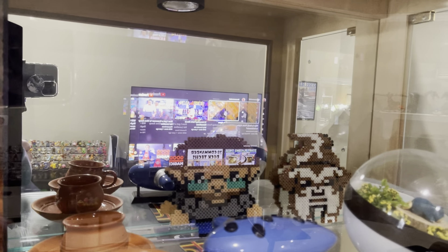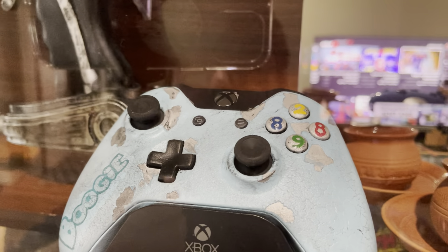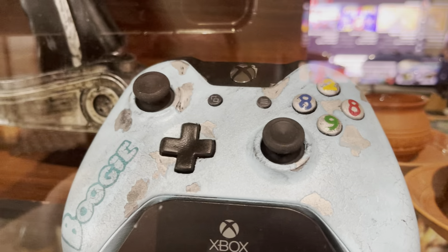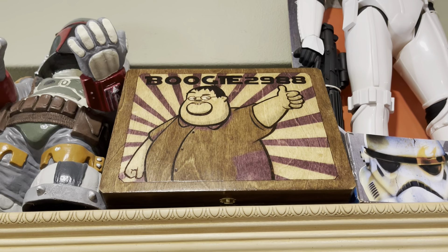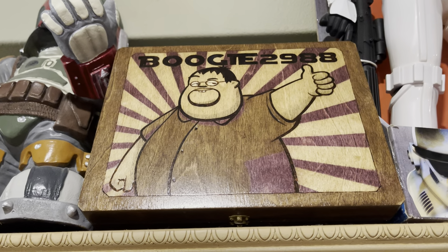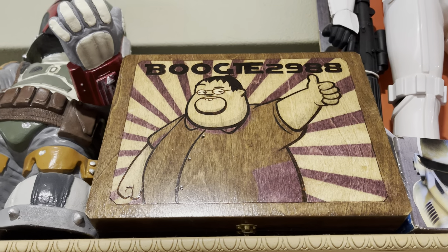In the background, you can see some perler bead versions of 8-bit character versions of me and Sammy. And then there's this awesome modified Xbox One controller — I've definitely not used this one because I just want it for display purposes. This is absolutely gorgeous, an absolutely amazing piece. Can't believe that I own it — look at that, 2988 on the numbers. I just love this piece. And up here on top is a wooden box with my name and my face carved in it — a piece of art done by an artist over at CD Projekt Red. I used to keep Magic cards in this box, but I didn't want to damage it or take it back and forth to Friday Night Magic, so now I keep it on display instead.